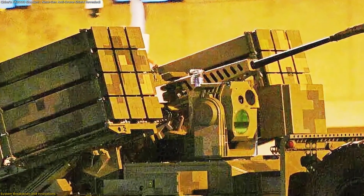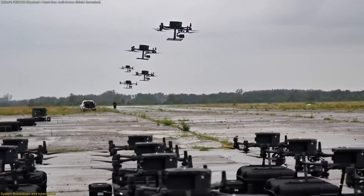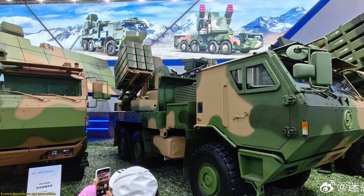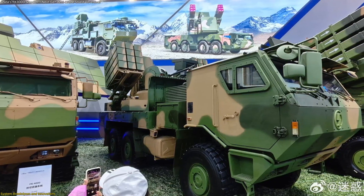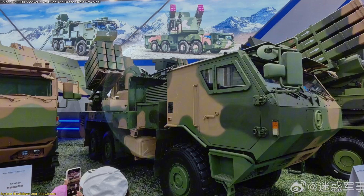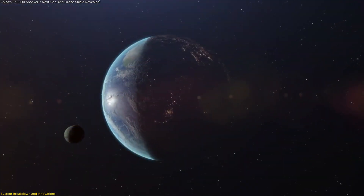What makes the FK-3000 stand out is its multi-layered approach. The cannon takes care of swarming drones that break in close, while the missiles engage more distant or higher-flying targets. This blend of firepower ensures that different types of threats can be countered without exhausting one type of ammunition. It's a smart, layered response to a growing problem.